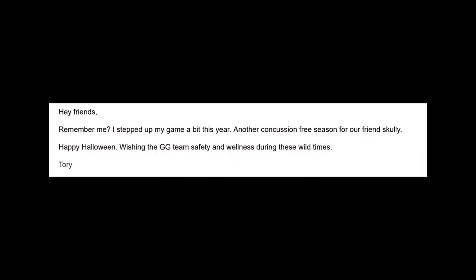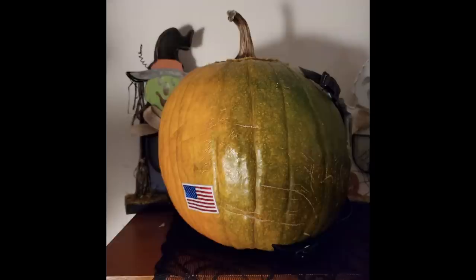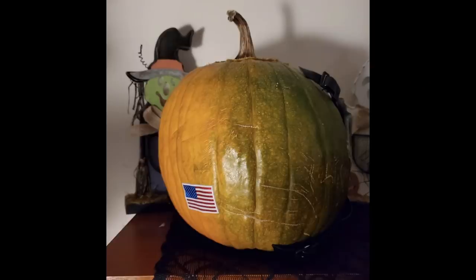Next up is Tori. He says: 'Hey friends, remember me? I stepped up my game a little bit this year. Another concussion-free season for our friend Scully.' This year he's got a proper Northern Lights visor on it, a chin strap, and the American flag on the back. I actually laughed out loud when I saw this — it is so funny. That is fantastic.